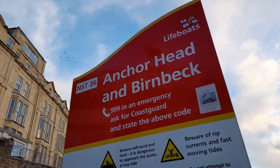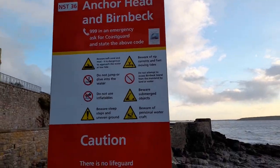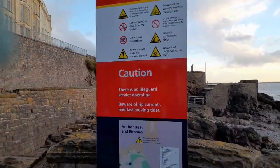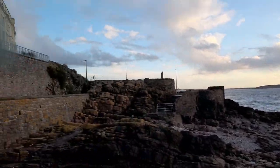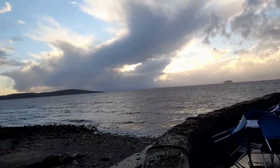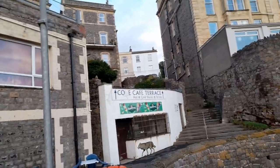Here we go — here's the Anchorhead and Birbeck. There are signs showing what to do in this part, and Weston-super-Mare is based in North Somerset, which is in the southwest of England. And this is the seafront.